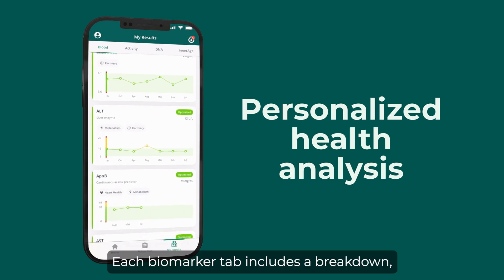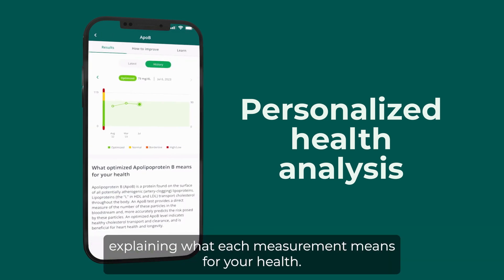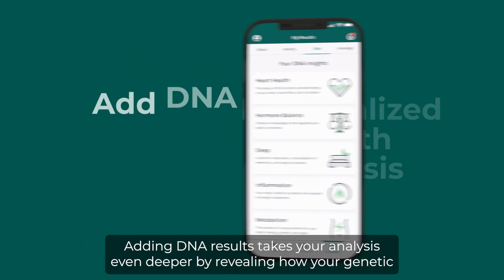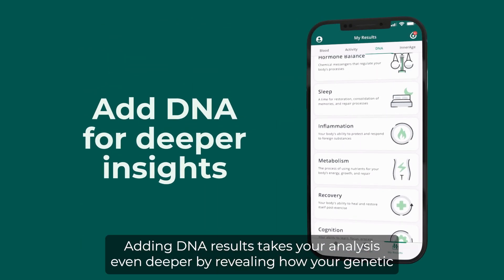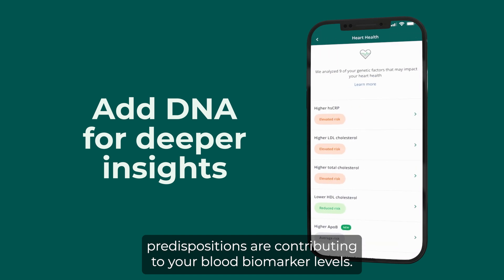Each biomarker tab includes a breakdown explaining what each measurement means for your health. Adding DNA results takes your analysis even deeper by revealing how your genetic predispositions are contributing to your blood biomarker levels.